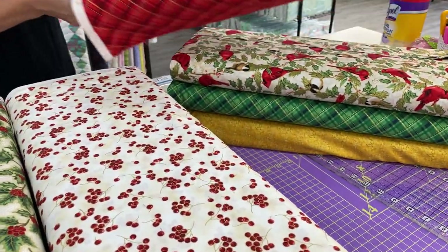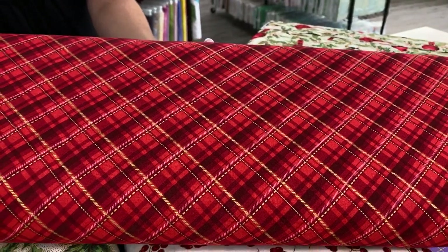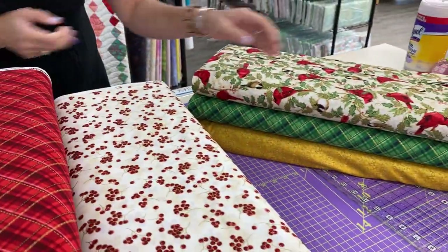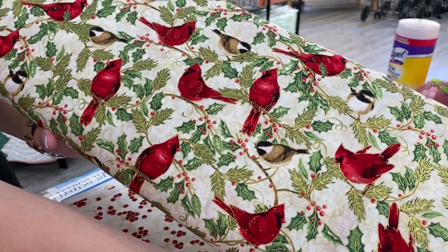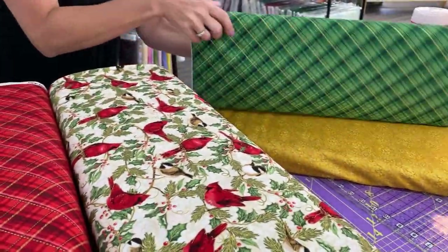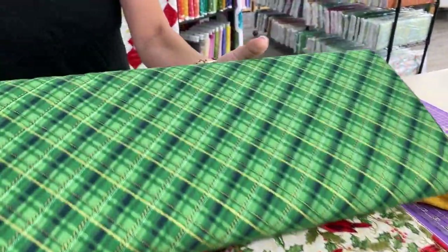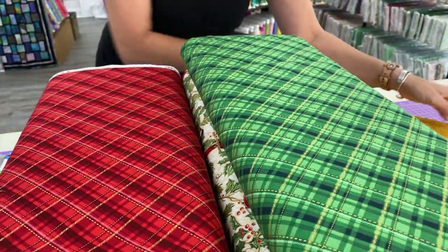Look at that nice plaid — I think I told you last week, I think plaids are coming back, especially in our holiday lines. That's a beautiful set of cardinals and chickadees — at least I think that's a chickadee; somebody will probably correct me if it's not. And one more pretty gold print.